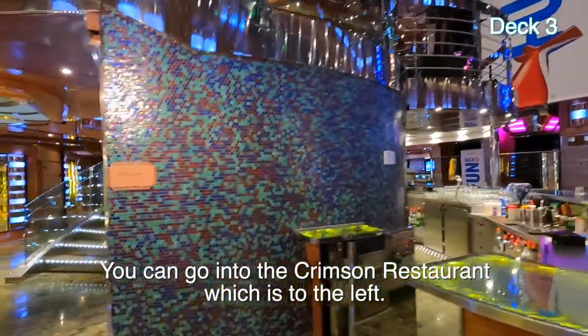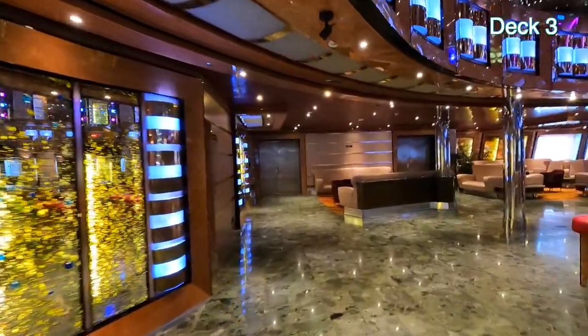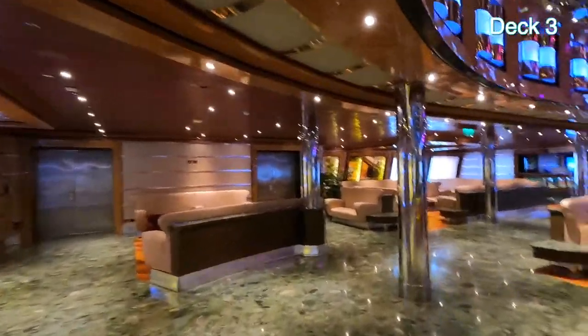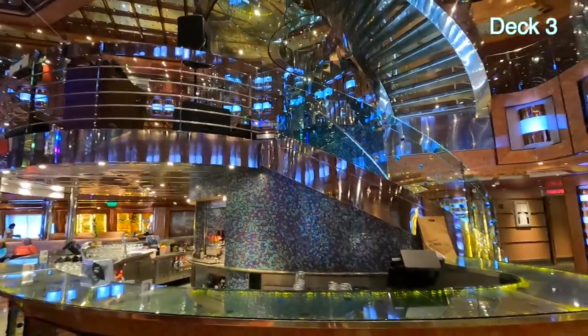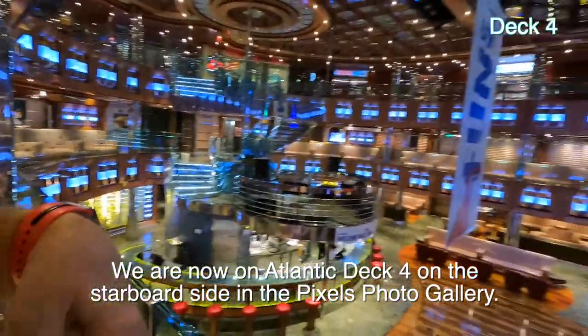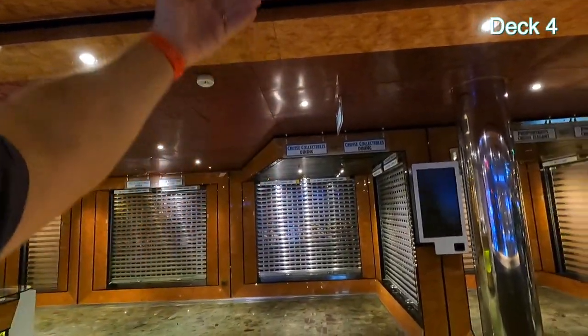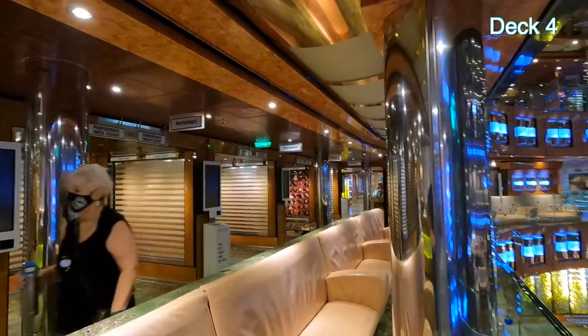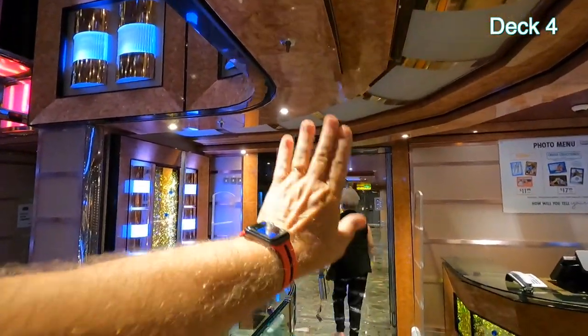When you're down here on deck three in the main lobby, the Dream Bar is there. You can't get anywhere else on the ship other than the theater — there are no passageways. You have to go up the stairs or elevator to at least deck four. I came up the spiral stairs and walked over to here — we're on deck four now. This is the Pixels photo gallery. In a few minutes they'll open these garage doors and all our pictures from the other nights will be here.